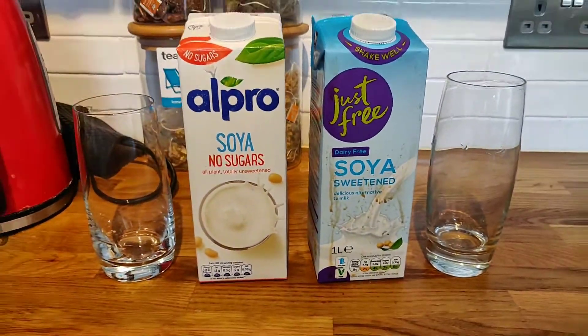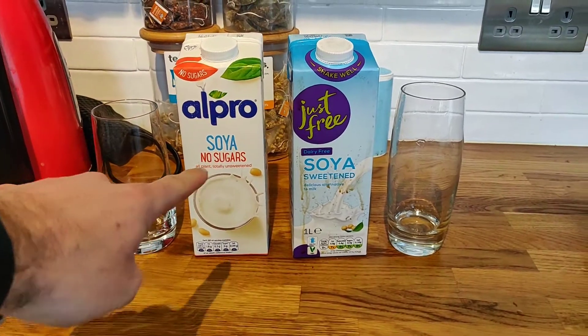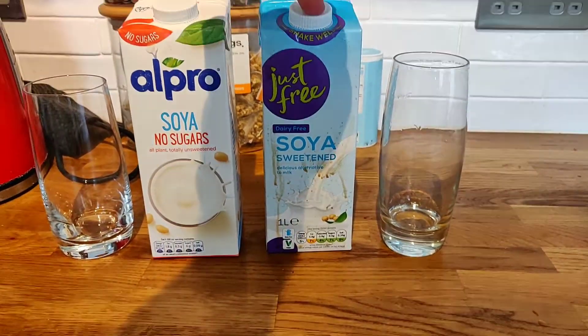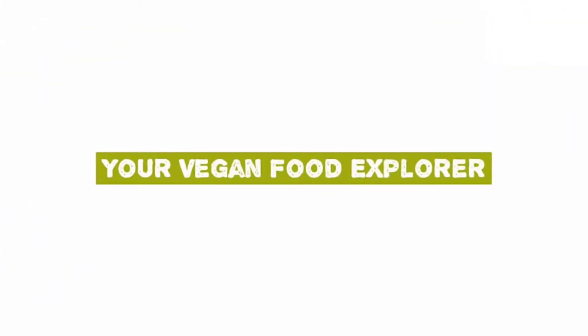Today we're reviewing a comparison taste test between Alpro Soya No Sugars and the Just Free Lidl brand dairy-free soya sweetened. Please don't forget to subscribe for more awesome vegan food content.